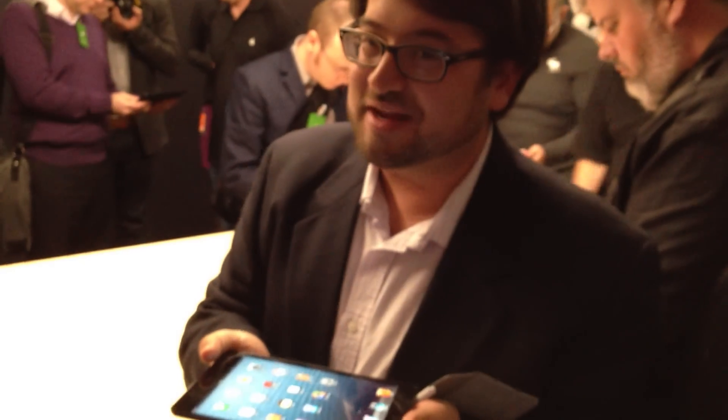It's pretty light. Now while the next iPad up does have an A6X processor, it's a pretty compelling low-priced alternative to that. We'll talk to you soon.